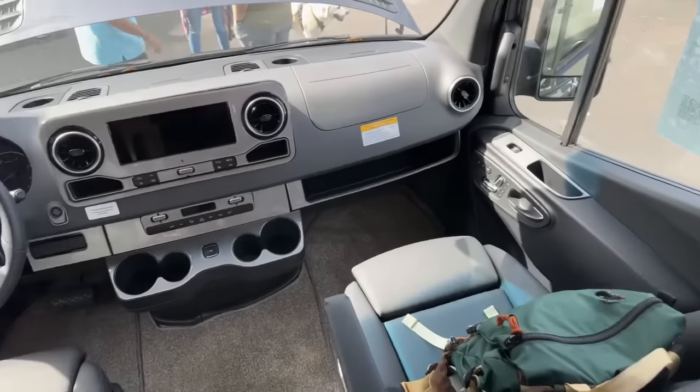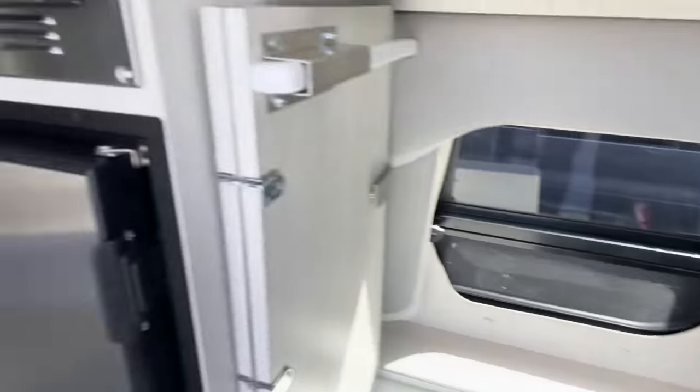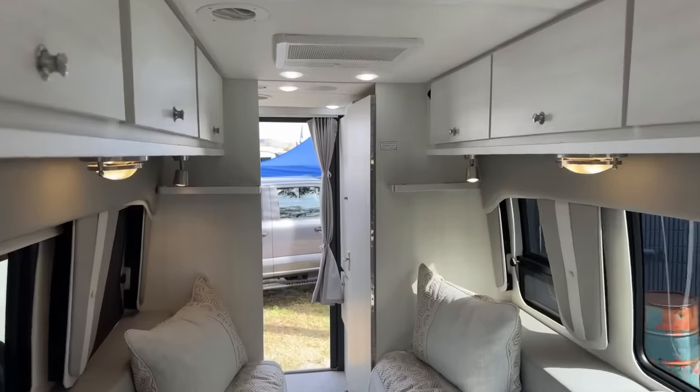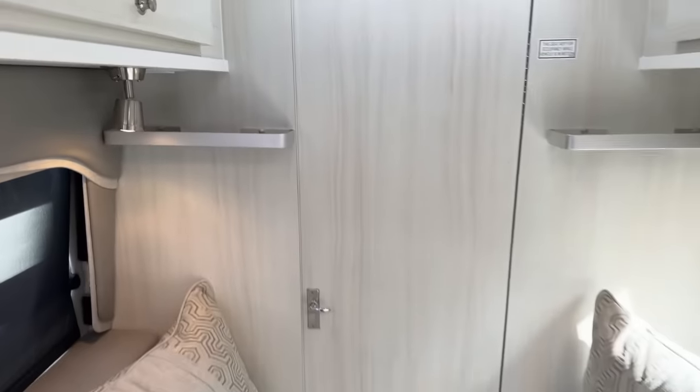This is on the Mercedes Sprinter — the largest, 3700 extended. But what's different about this, and what most other builders do, is they add more cabinets. What these people have done is — I should close the door. In fact, I will, for the reveal.